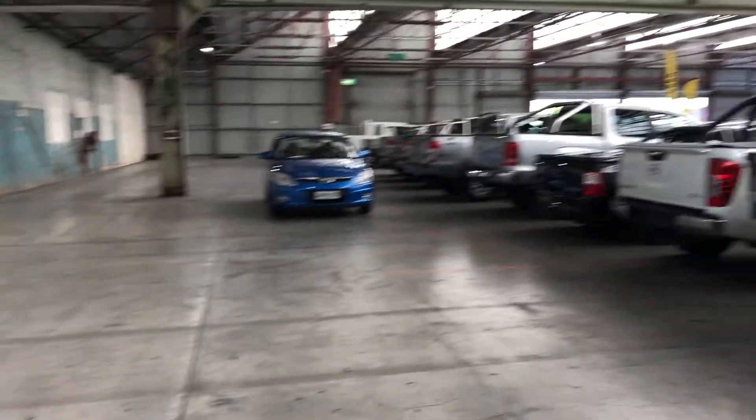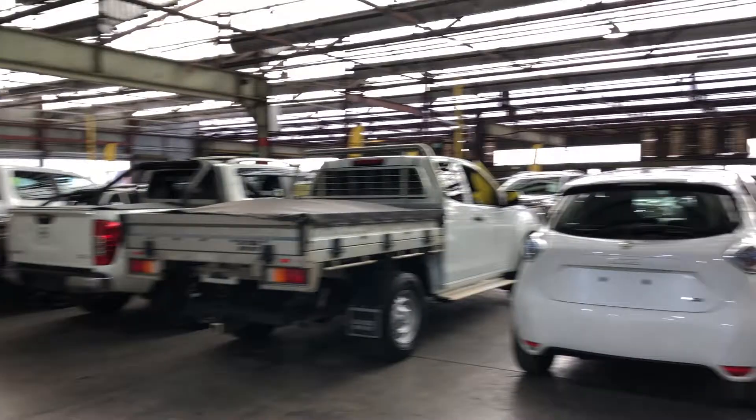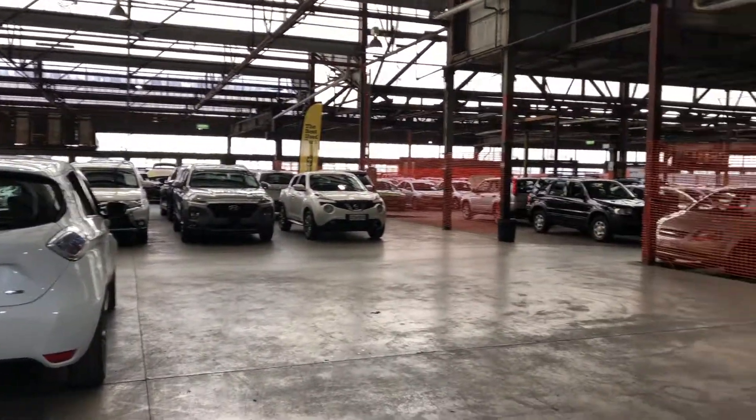If this Mazda 2 isn't for you, we do have over 300 vehicles on the lot, with access to over 2,000 vehicles Australia-wide. Hope to see you soon, thanks.